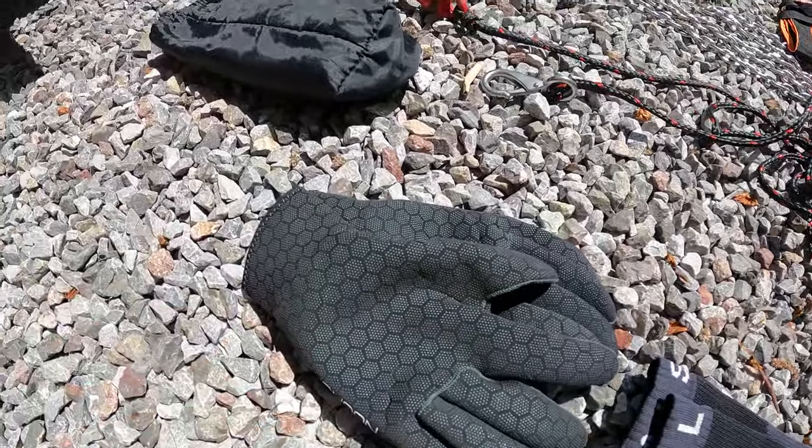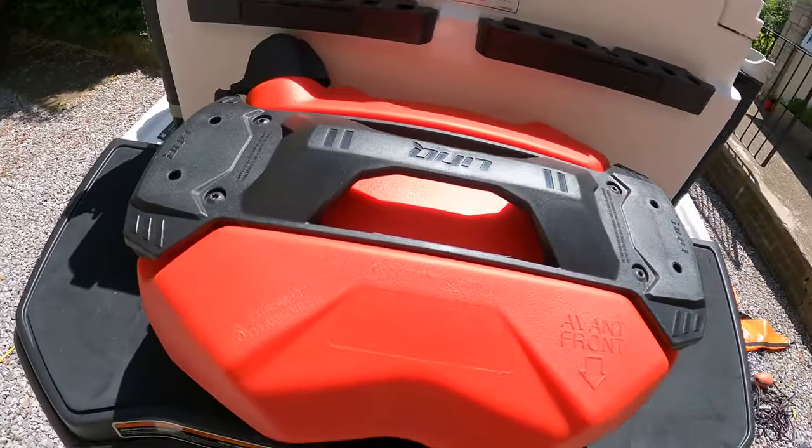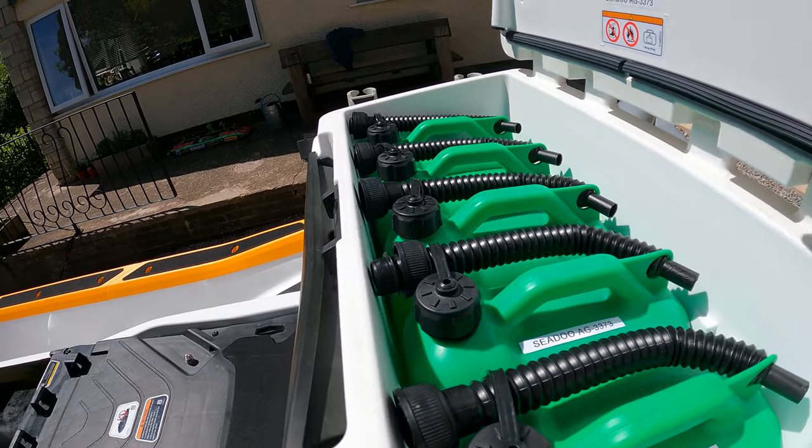Sealskin socks, nitrile gloves, novelty shark — don't need that. 17 litres of spare fuel, plus an additional 5 cans of 5 litres of fuel.